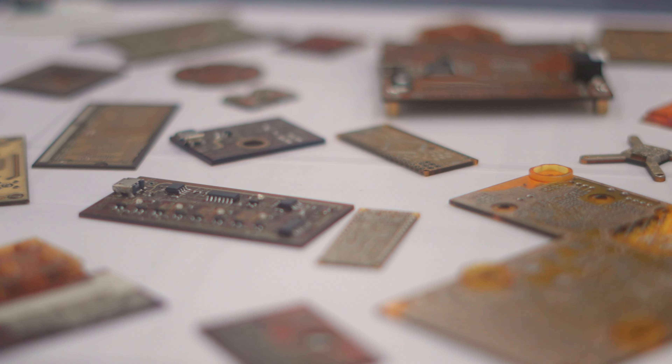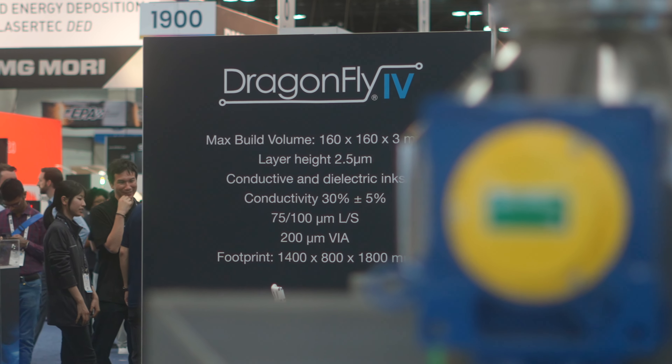Such as Gerber files, or even from MCAD files like STLs, and then you can produce multi-layer boards.